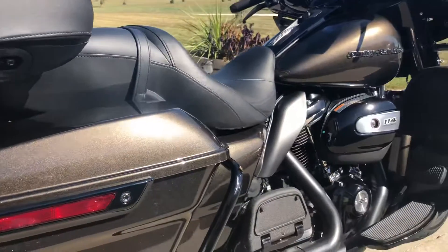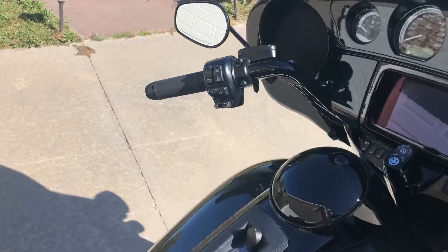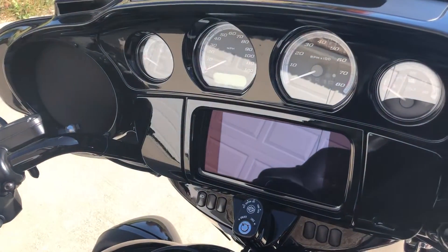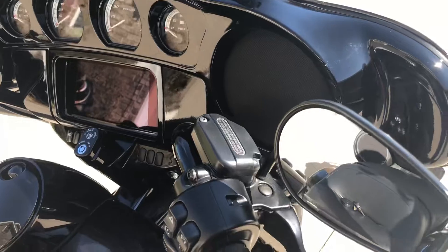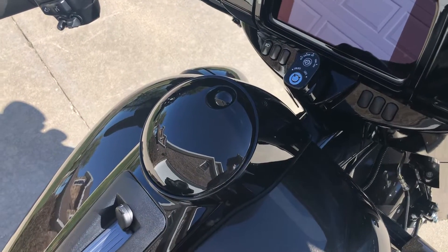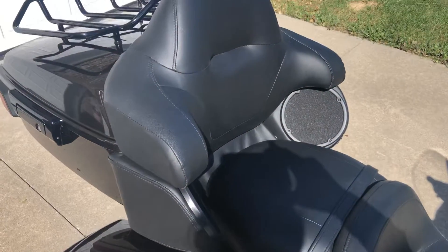The paint on this bike is just like it rolled off the showroom floor. Being a 2020 Limited, it has the heated grips, blacked out levers and mirrors. It has the new GTS Boom Stereo, which also has navigation and a lot of other new features that the older GT Boom Stereo system did not have. Black fuel bezel and fuel door. Of course it has a security system with the key fob. Great stereo system.